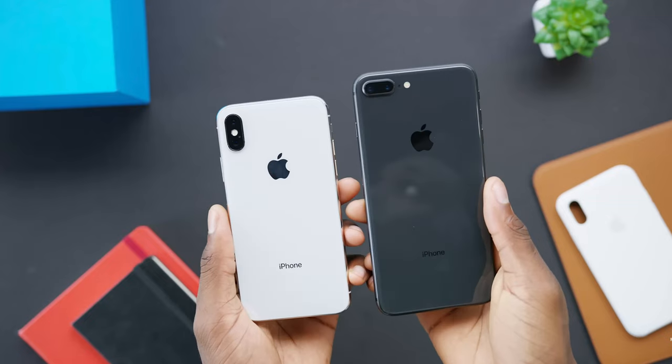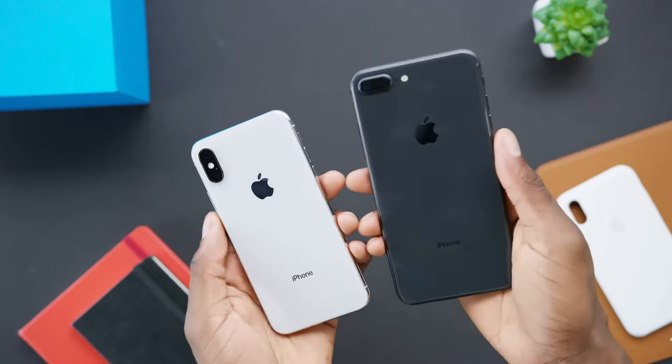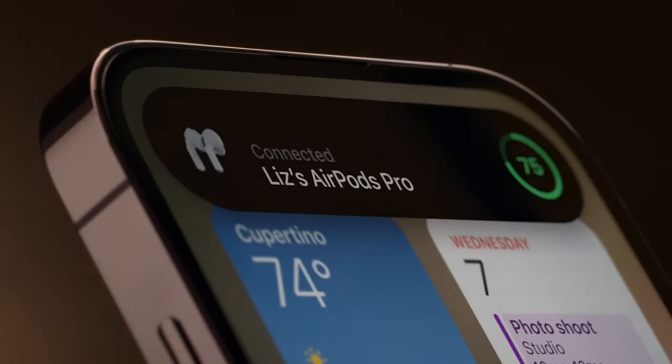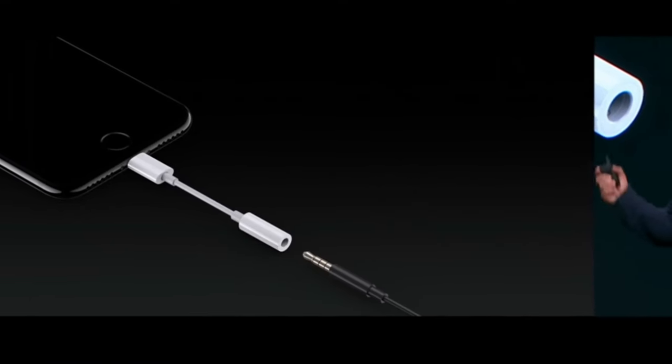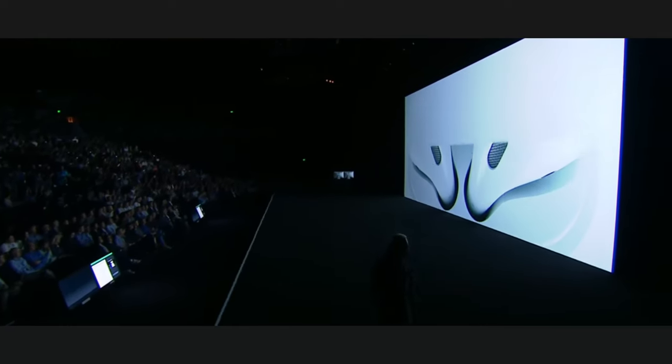Think of how Apple removed the home button with Touch ID and replaced it with the larger screen and Face ID on the iPhone X, or how Apple introduced the notch with Dynamic Island on the iPhone 14 Pro. The perfect example is Apple removing the headphone jack and introducing the AirPods as a complementary accessory. How convenient was that?